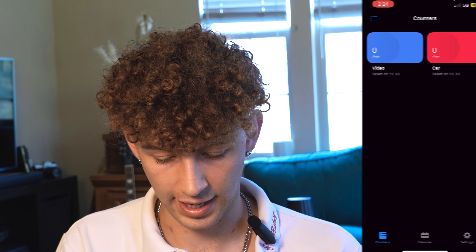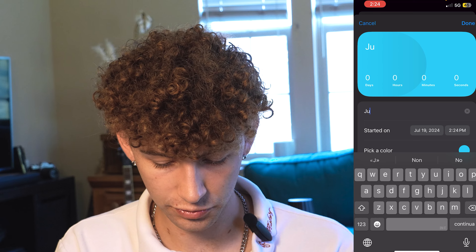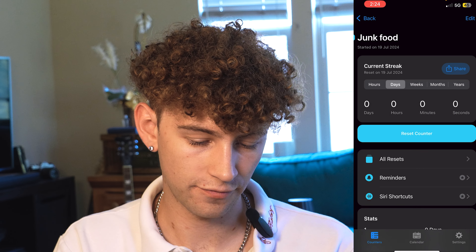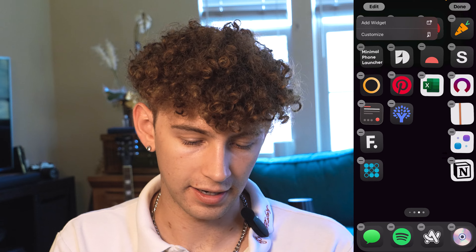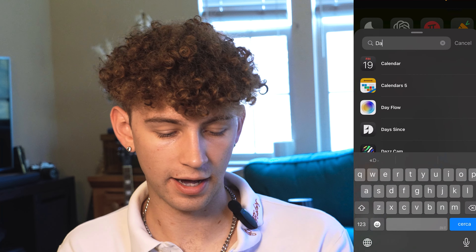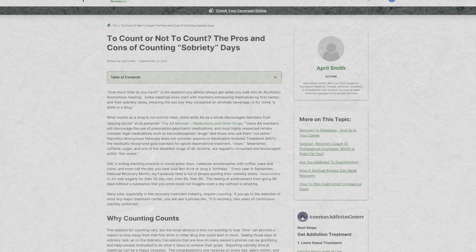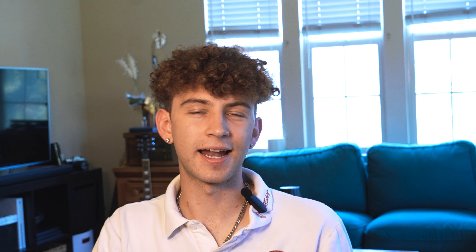Another health app is Days Since, which tells me how many days since I've done something. If I have an addictive tendency — thinking about that health aspect — or I eat an unhealthy food I'm trying to avoid, I just go in, hit junk food, click on it, and hit reset counter. It has a really nice widget that shows how many days since I ate junk food. It's scientifically proven that the larger the streak, the less likely you are to relapse — people who are seven years sober are way less likely to give back into addiction than someone only a year sober.